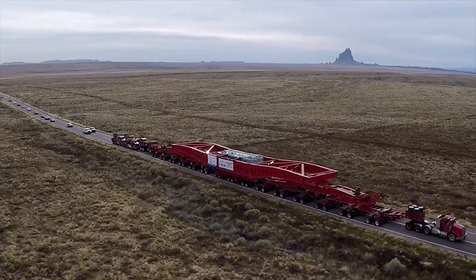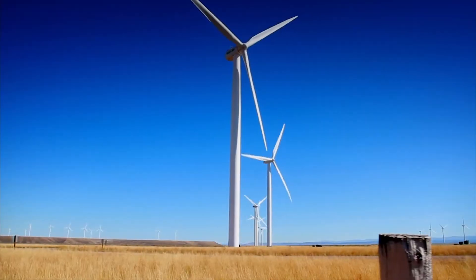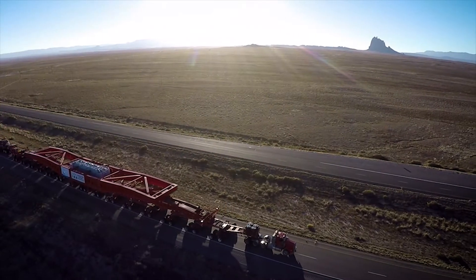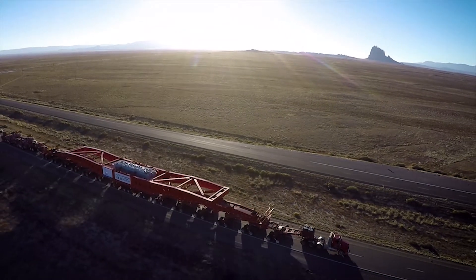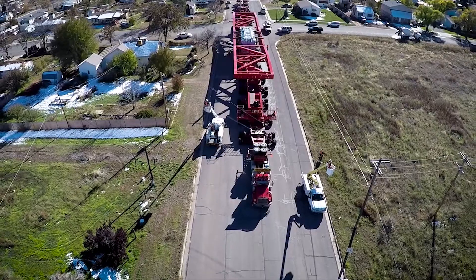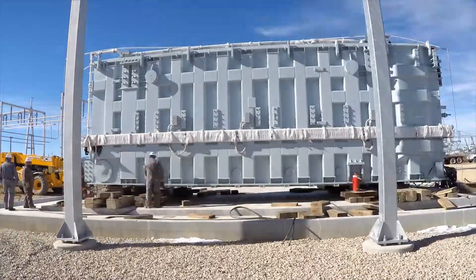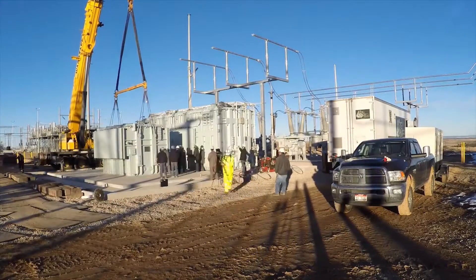Part of that flexibility comes as this new transformer is better equipped to service renewable generating resources from the grid. Installing the transformer has been an innovative journey. The 2.5 million pound operation was brought to the substation in two pieces,